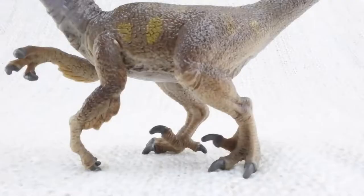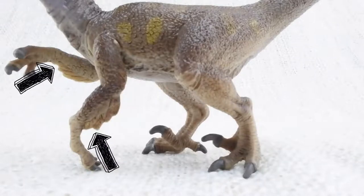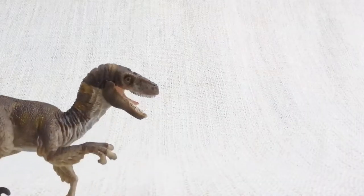Scientists think that Velociraptor actually had feathers like a bird. This was probably to keep them warm or to show off — not to fly.